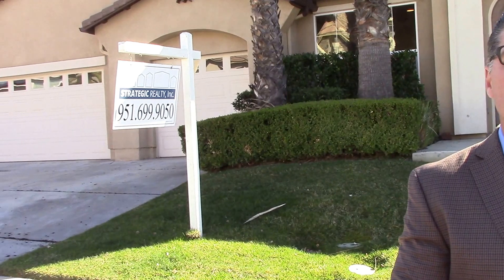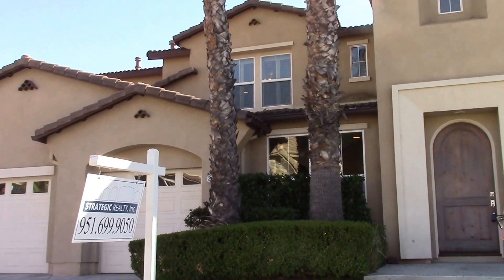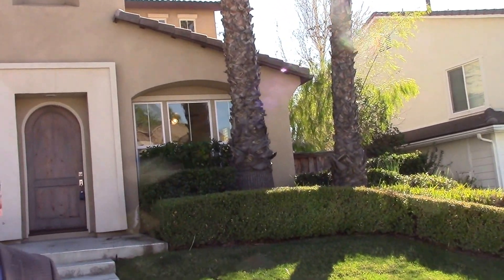Patricia, do me a favor — let's show the front of this house. Look how beautiful the front of this house is. Very nice. Now follow me, let's go look at the inside.